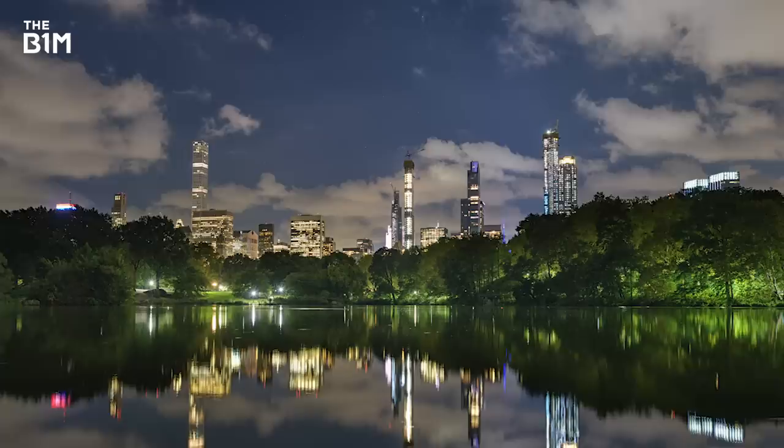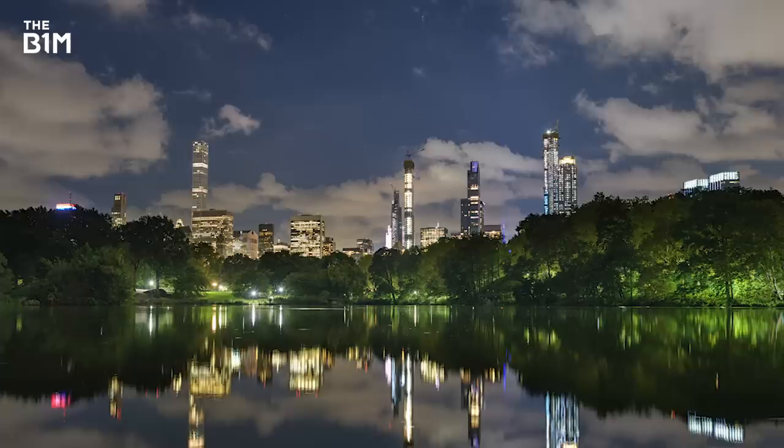If you enjoyed this video and would like to get more from the definitive video channel for construction, subscribe to The B1M.